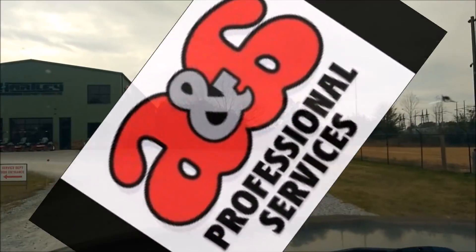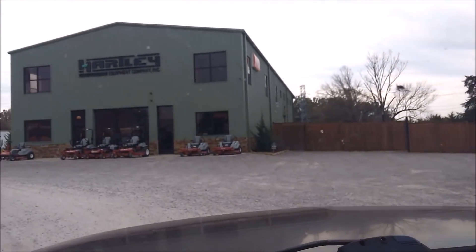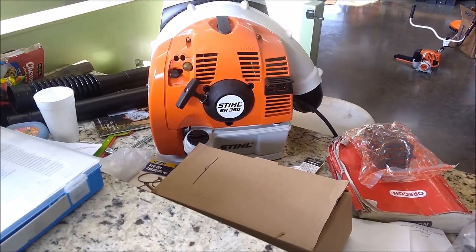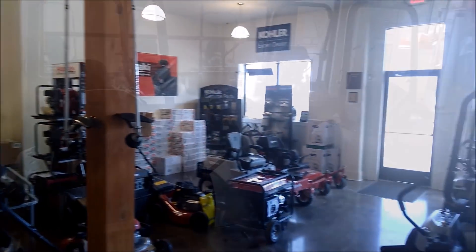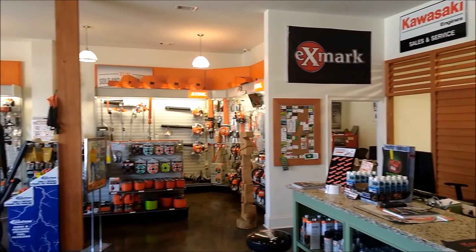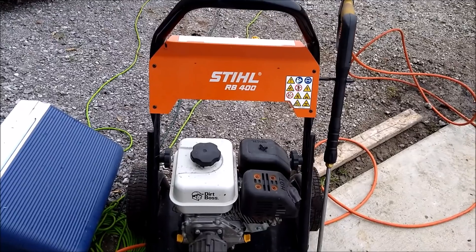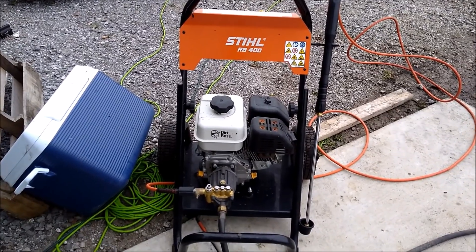Are you listening? I came out with a pressure washer, the Stihl RB400. Wow, it just came out this year. I did not know that.